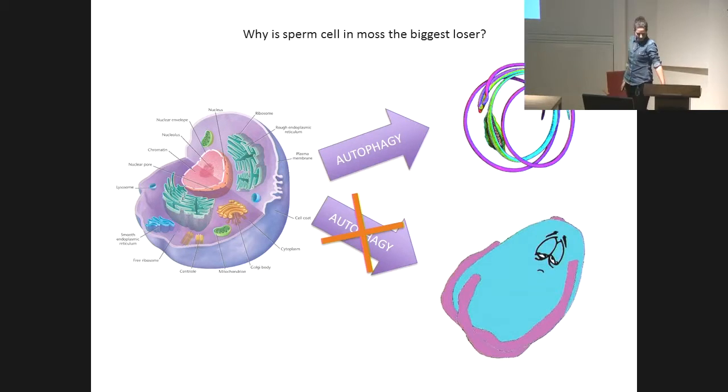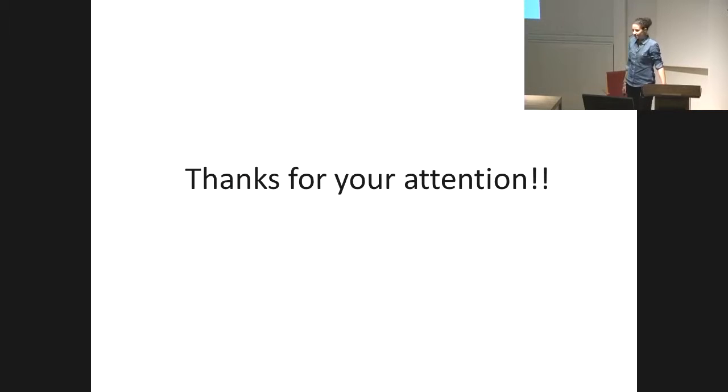So basically, thanks for your attention. If you want to know more about autophagy, just vote for me.